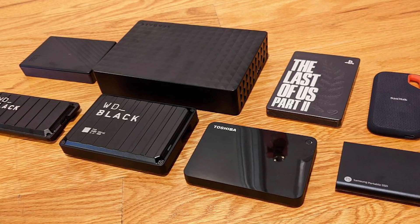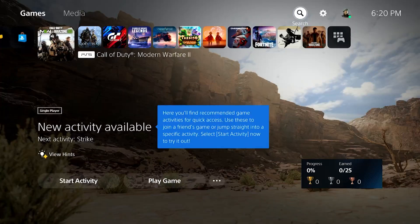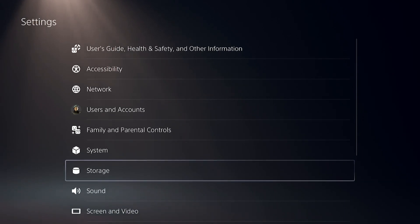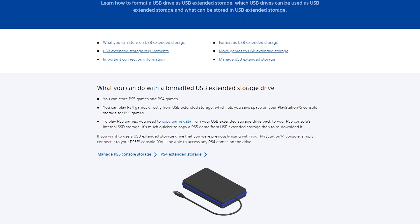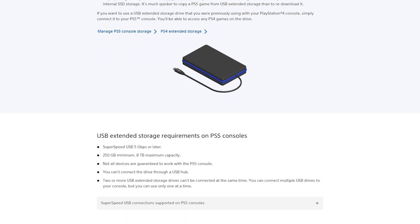This method is easier than re-downloading any game because it takes less time. To use extended storage, go to your home screen, go to Settings, select Storage, then select USB Extended Storage. Before extending storage capacity, make sure you prepare the storage device — like a USB flash drive — ahead of time, and check out the requirements if you plan on using extended storage.